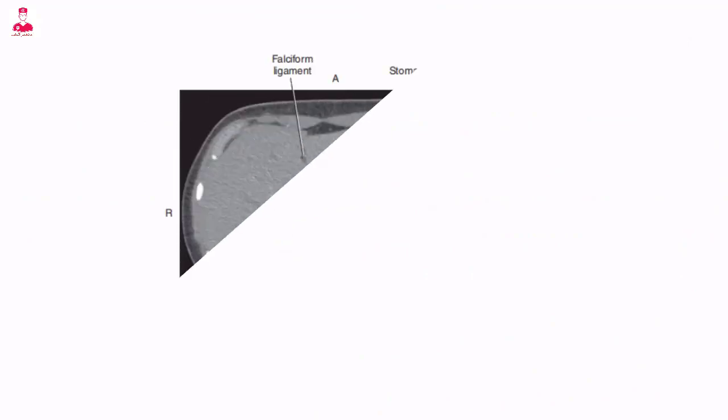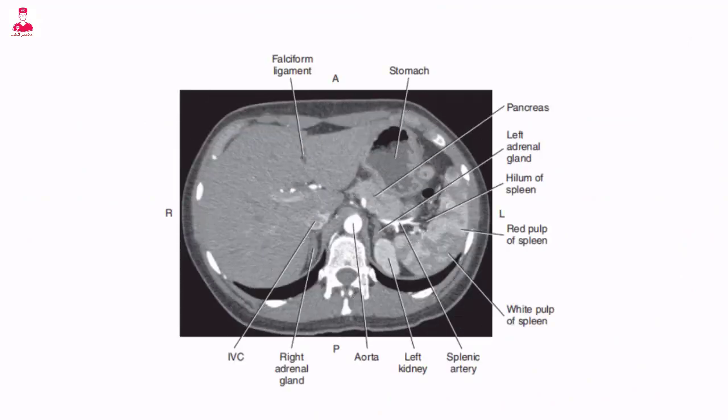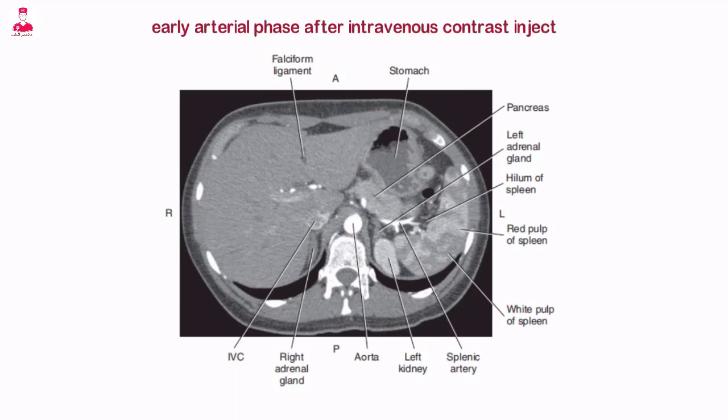Normal splenic parenchyma is homogeneous. However, immediately after intravenous contrast injection, the spleen can have a heterogeneous appearance on early arterial phase images.